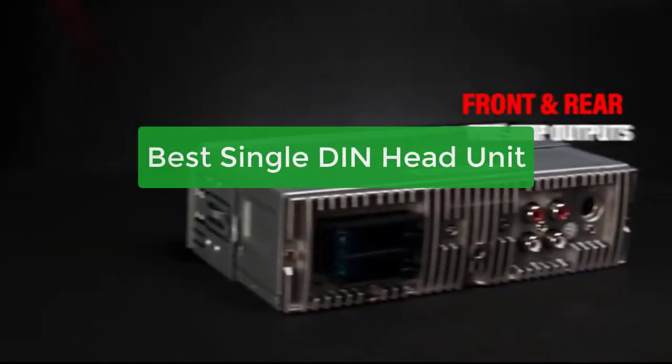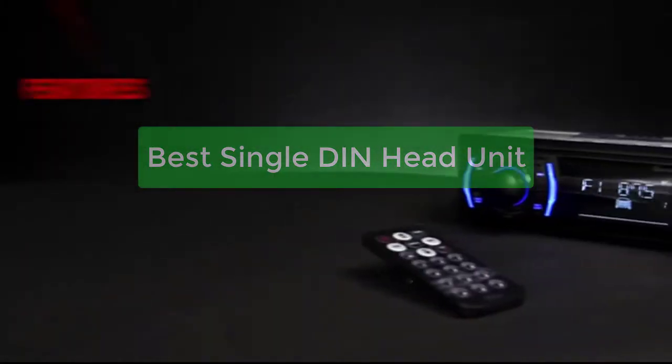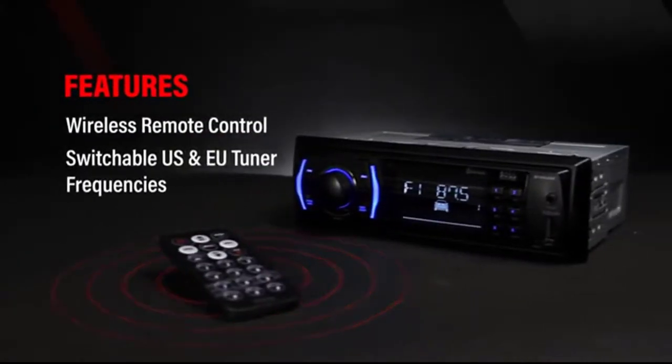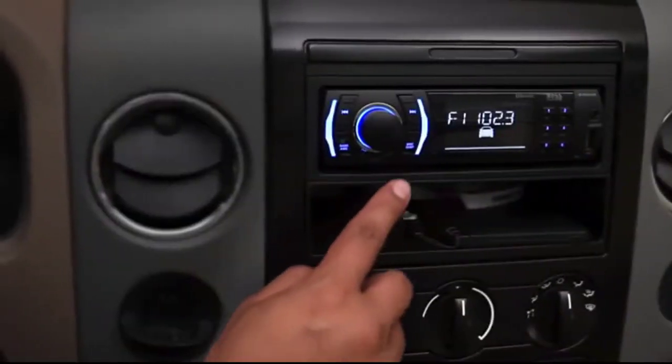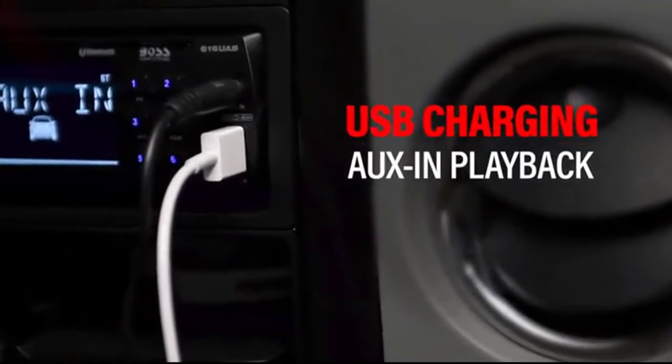Are you looking for the best single DIN head unit? Look no further, as we have compiled a list of the top 5 units on the market. With features like Bluetooth connectivity, CD players, and AUX inputs, these units are sure to meet your needs. So, what are you waiting for? Let's get started with the list.